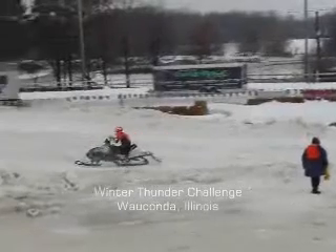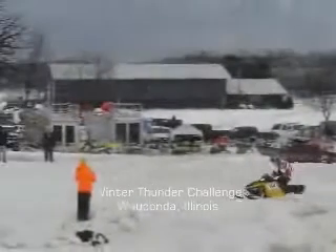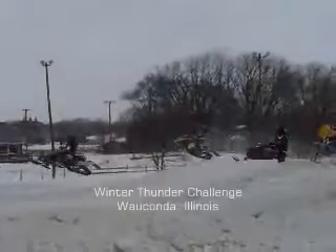The Winter Thunder Challenge runs every Saturday and Sunday until March 9 at the Gulf Farm in Wakanda. Races kick off at 9 a.m. and run until 4 p.m. When you combine the most professional staff and incredible track, it's no wonder why the WTC is known as the best snowcross racing series.